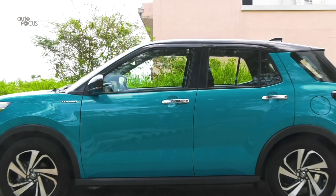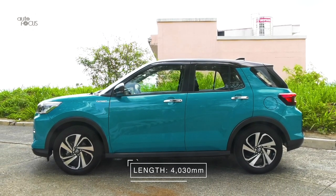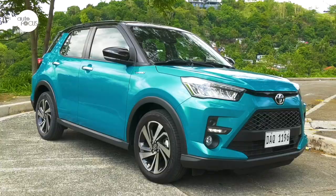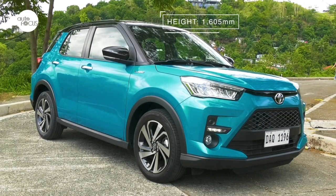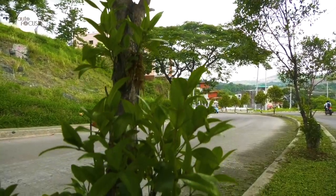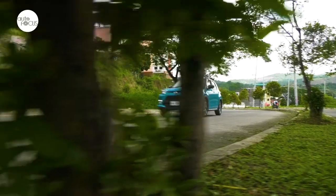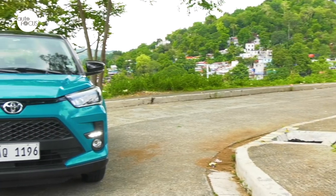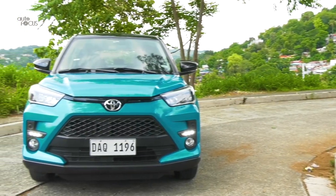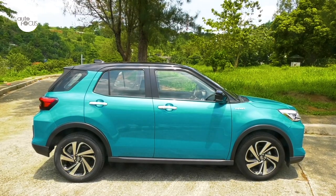The Toyota Raize is a proper subcompact SUV at 4,030 millimeters long, 1,710 millimeters wide, and 1,605 millimeters tall, with a ground clearance of 200 millimeters. Most everyone agrees when Toyota says the Raize exudes a cool vibe zipping through urban streets and cruising on tollways. This is especially true with the top-of-the-line 1.0 Turbo CVT, featuring a blacked-out roof and two of three pillars for a cool two-tone look.